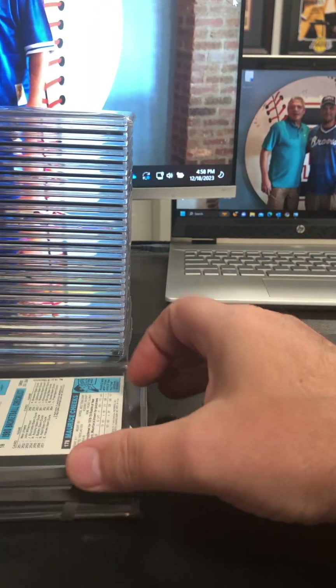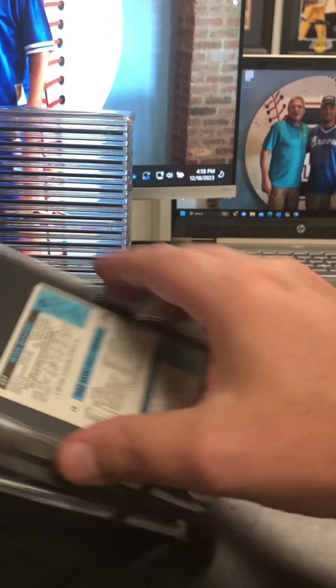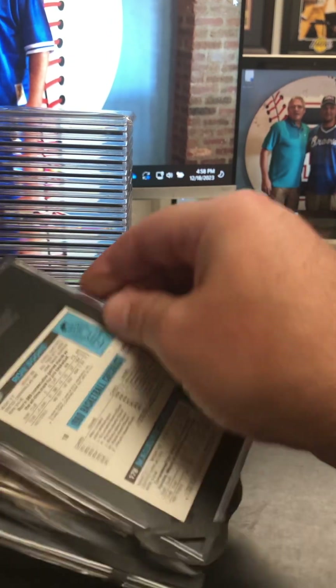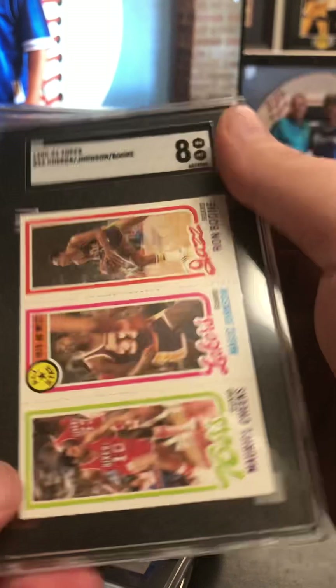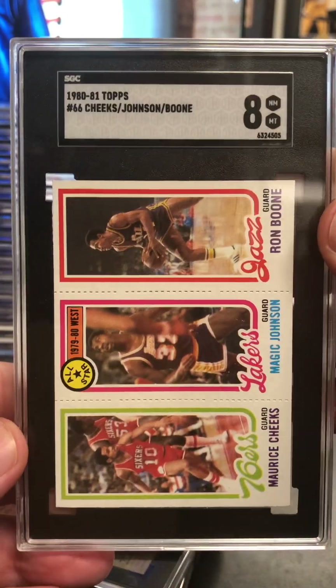And then we got the Boone, Cheeks, and Magic 80 Topps — if I can get it out of the rubber band here. At an eight. Very nice, very pleased with that.